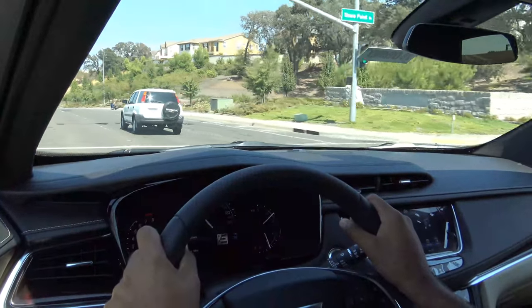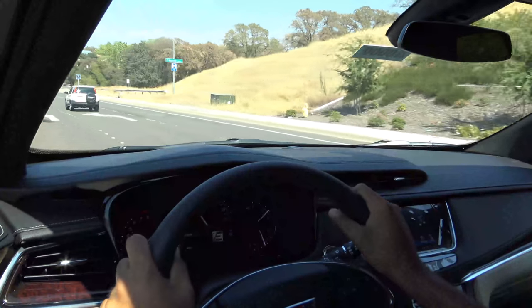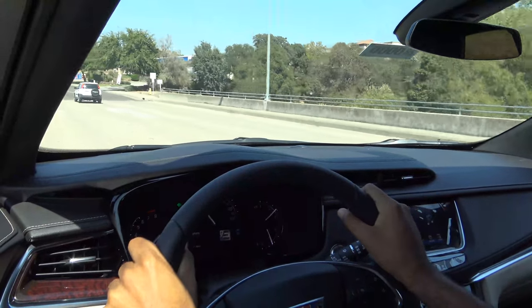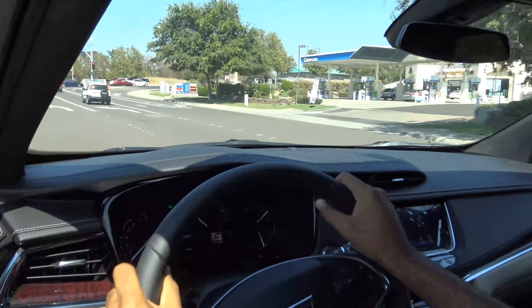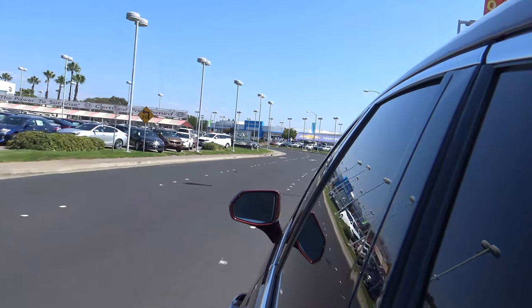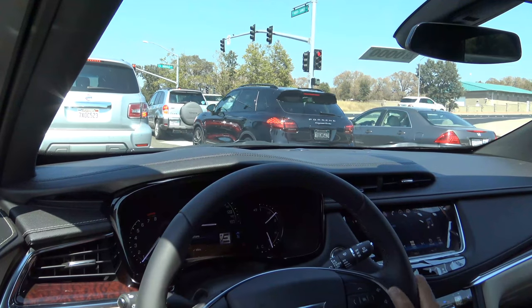The XT5 definitely delivers a competent and polished drive quality that barely leaves you feeling fatigued. The naturally aspirated 3.6L V6 does an incredible job providing smooth and robust power that is moderate when it comes to fuel efficiency. The 8-speed automatic certainly needs improvement as it has shifts that can be pretty inconsistent. Nevertheless, the XT5's handling is relaxed but not buttoned down, being just right for the average consumer while never having any noticeable understeer or vague feeling.